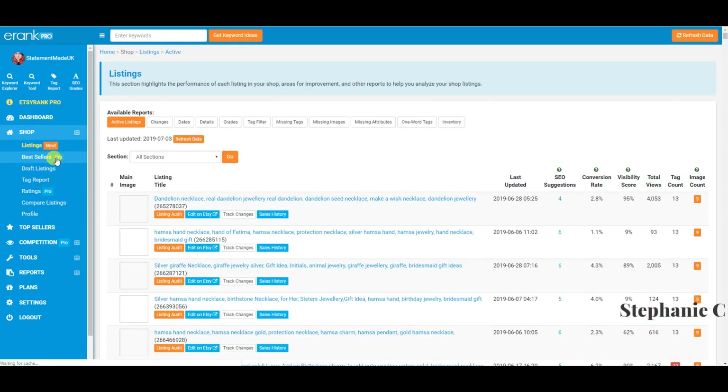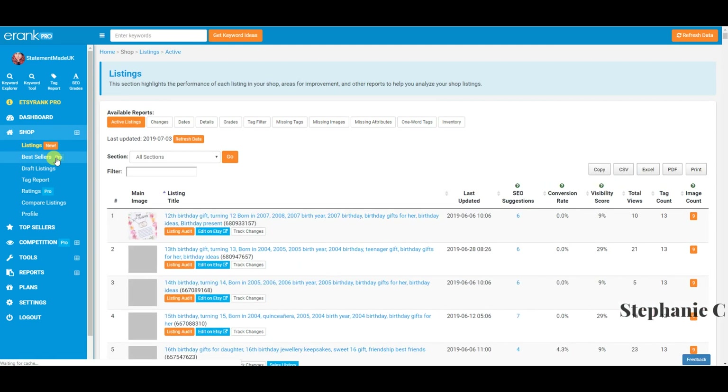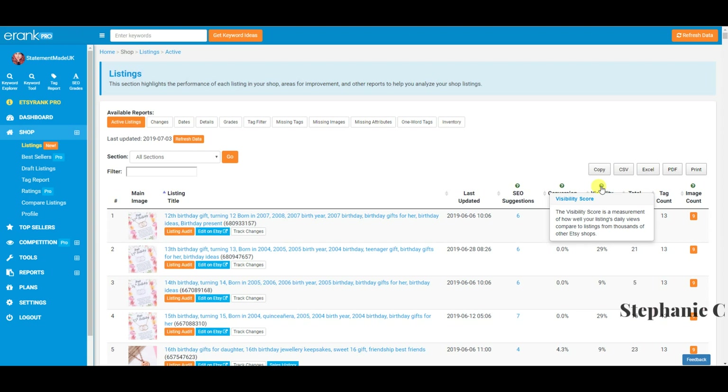The shop tab is a really fantastic way to get to grips with how your shop is doing — what's working and what's not. On Etsy's own stats, it only shows you the last 30 days of visits. But here, at a glance, it gives you total views, visits, tag count, image count, and a visibility score. The visibility score measures how well your listings' daily views compare to listings from thousands of other Etsy shops.